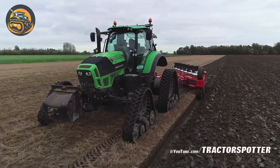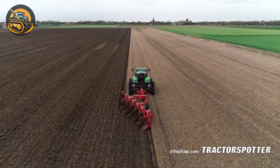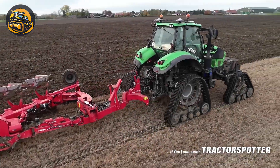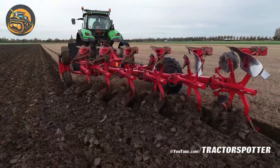The Deutz-Fahr Agrotron 7215 TTV 7250 is a versatile farm machine, excelling in plowing, planting, and navigating rough terrain, with advanced technology for efficient operations.